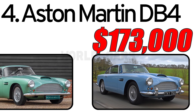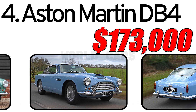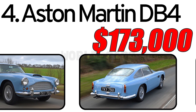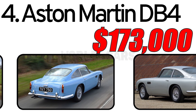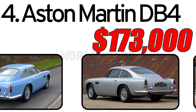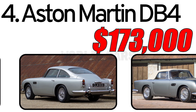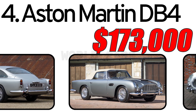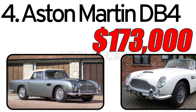The Aston Martin DB4 was created in 1956, in parallel with the production of the previous model, the DB MK3. The chassis was designed by Harold Beach under the direction of John Ware, and the 3.7-liter six-cylinder engine was developed by Tadek Malik. The power unit evolved from the previous generation's 2.9-liter Lagonda engine, but with a larger all-aluminium cylinder block producing 240 HP. The engine was tested in 1957 in an Aston Martin race car. This car will cost you $173,000.